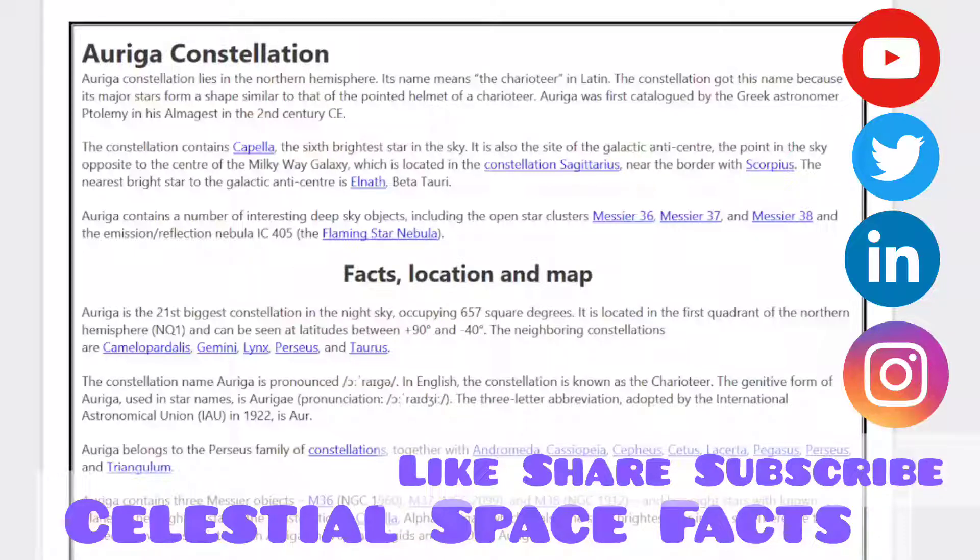Today's topic is the Auriga Constellation. Auriga Constellation lies in the Northern Hemisphere. Its name means the Charioteer in Latin. The constellation got this name because its major stars form a shape similar to that of the pointed helmet of a Charioteer. Auriga was first catalogued by the Greek astronomer Ptolemy in the Almagest in the 2nd century CE. The constellation contains Capella, the sixth brightest star in the sky. It is also the site of the galactic anticenter, the point in the sky opposite to the center of the Milky Way galaxy, which is located in the constellation Sagittarius near the border with Scorpius.